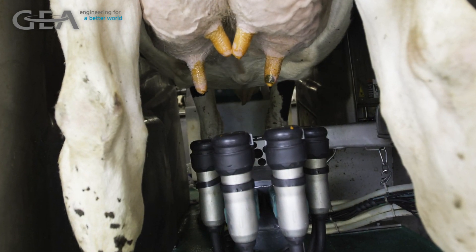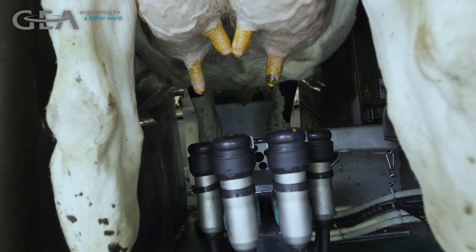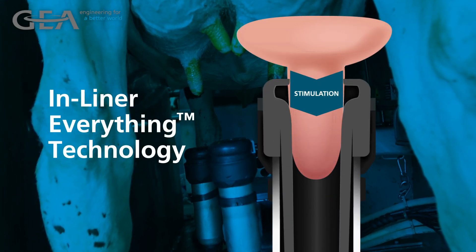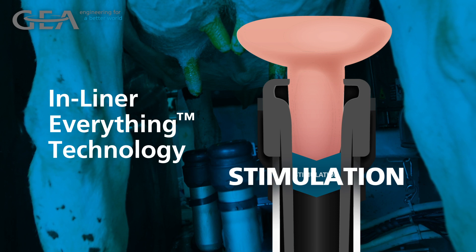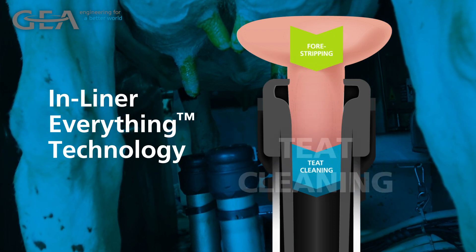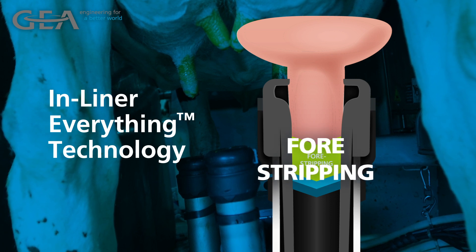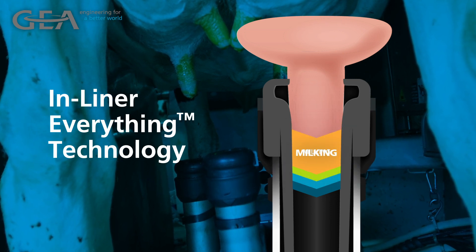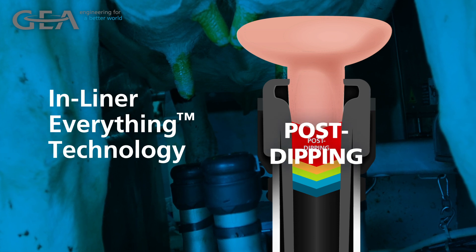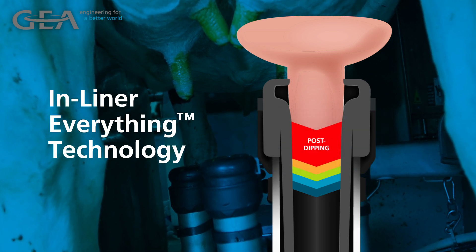As soon as cows enter the rotary, the robot begins to attach the teat cups. This is followed by GEA's in-line prep procedure to ensure proper cleanliness and stimulation prior to milking. In-line prep streamlines the prep process with one easy attachment, preventing the risk of attaching and milking a cow that has not been cleaned or prepped, which can occur in other systems that use a secondary cleaning system such as teat prep cups or cleaning brushes.